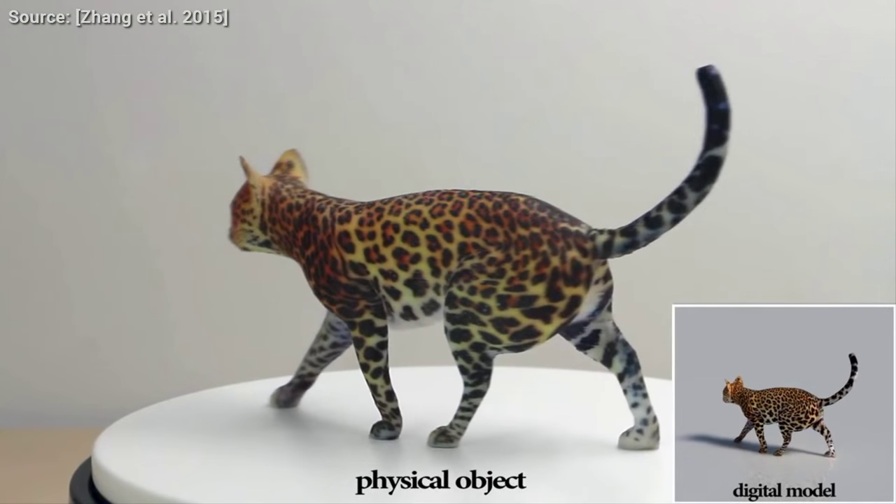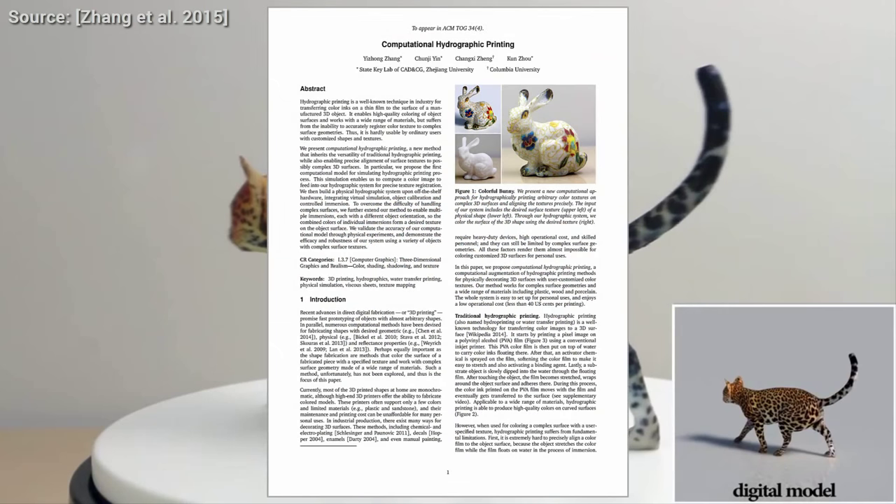And what would you print with this? Do you have any crazy ideas? Let me know in the comment section. And for now, thanks for watching and I'll see you next time.